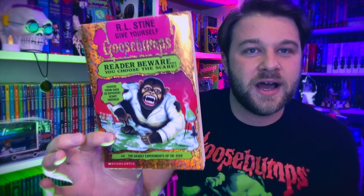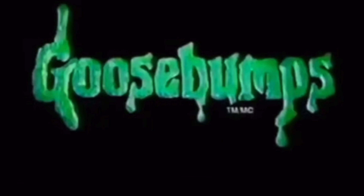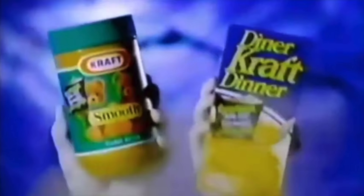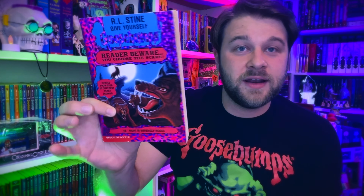The Deadly Experiments of Dr. Eek — I definitely did not read this one as a kid. There's also a sticker on the back cover I'd like to try to get off. Book five: Night in Werewolf Woods. I have very fond memories of this one — I remember around 1999 hassling my dad to order some Give Yourself Goosebumps books from the back catalog, back when books used to have order forms.